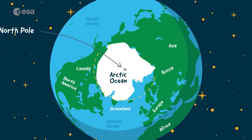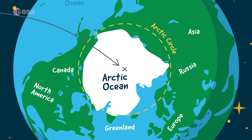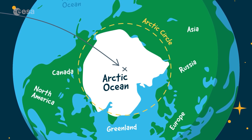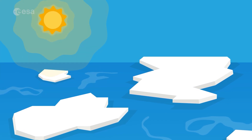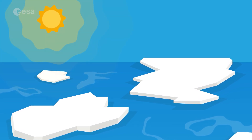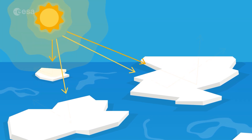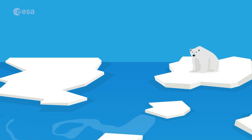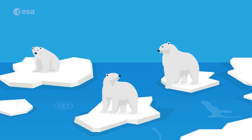Here, there is an ocean capped with floating sea ice, which forms as the seawater freezes during the very cold winters. Without sea ice, the oceans would absorb the sun's heat, making the Earth a much warmer planet. Sea ice helps prevent this by bouncing sunlight back to space. Polar bears love sea ice because it helps them find food.